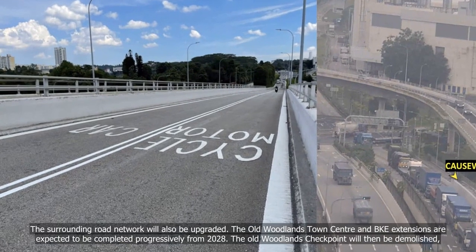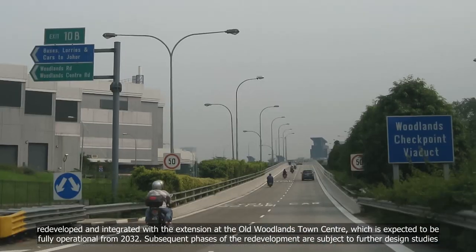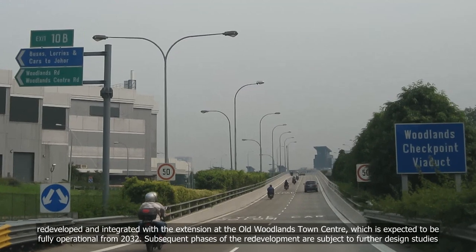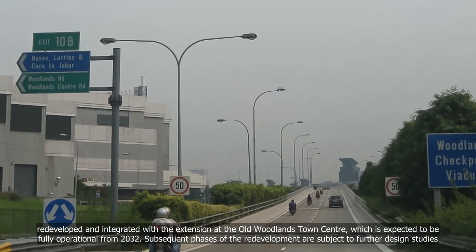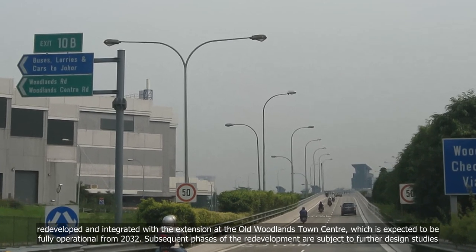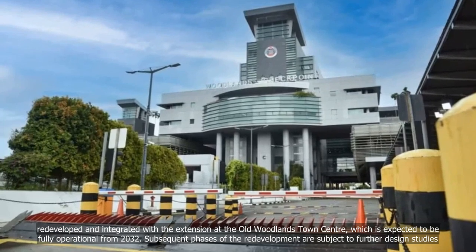The old Woodlands Checkpoint will then be demolished, redeveloped and integrated with the extension at the old Woodlands Town Centre, which is expected to be fully operational from 2032. Subsequent phases of the redevelopment are subject to further design studies.